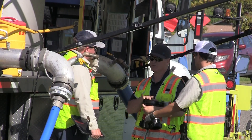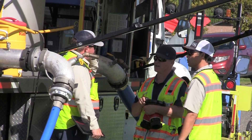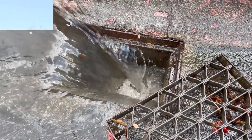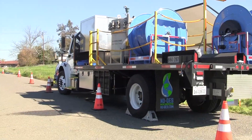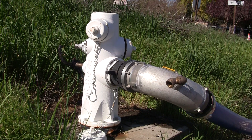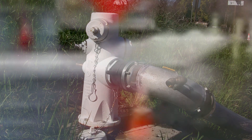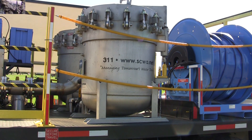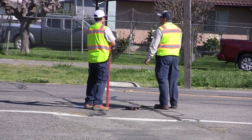Now SCWA is embarking on a new way to maintain water quality and do it without unnecessary water loss. The Sacramento County Water Agency purchased a new water main flushing truck. This unique vehicle offers up a better solution and allows us to save water during the flushing process.